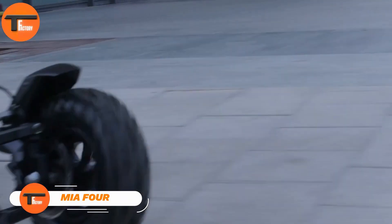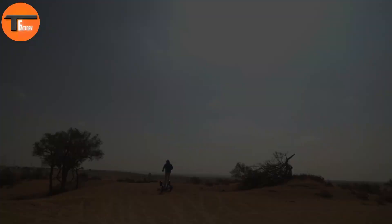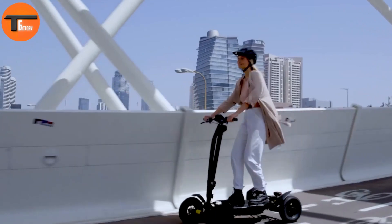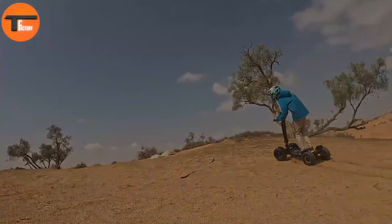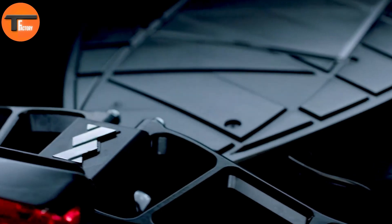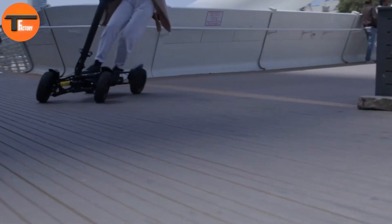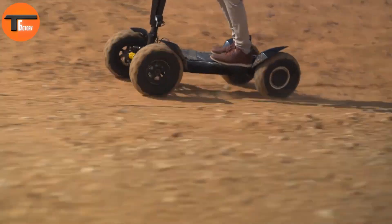Miya 4: Electric Quad Board for Rugged Exploration. The Miya 4 is an electric quad board designed for off-road touring in challenging conditions. It's the perfect choice for adventurous outdoor enthusiasts who want an eco-friendly ride. With a top speed of 45 km per hour and a range of 45 kilometers, the Miya 4 offers an exciting way to explore nature while staying environmentally conscious.